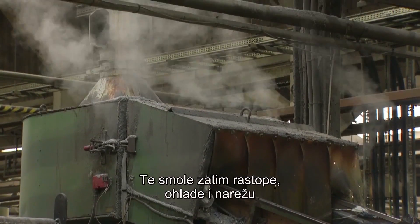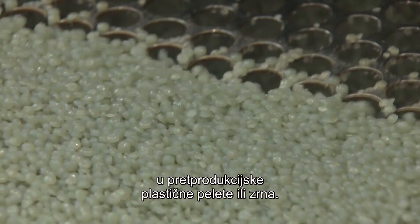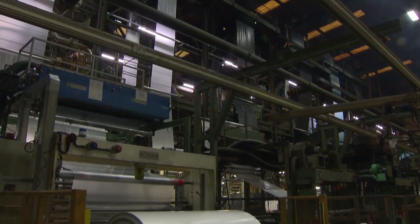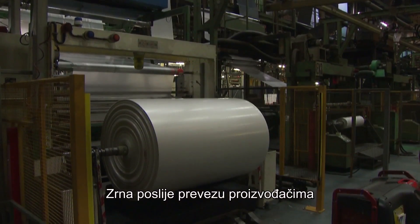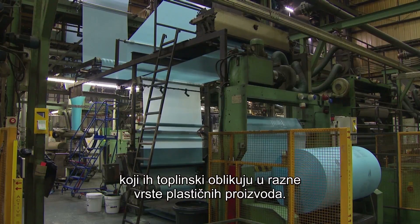These resins are then melted, cooled down, and chopped up into pre-production plastic pellets known as nurdles. Nurdles are later transported to manufacturers who use heat to mold them into different types of plastic products.